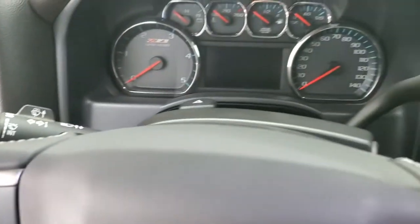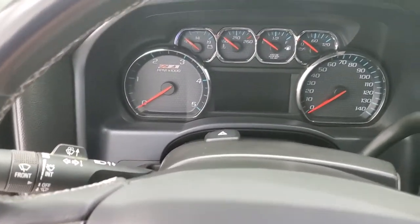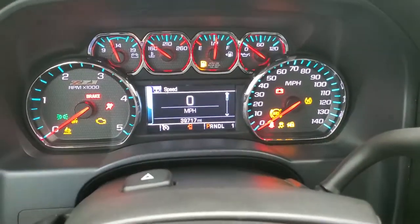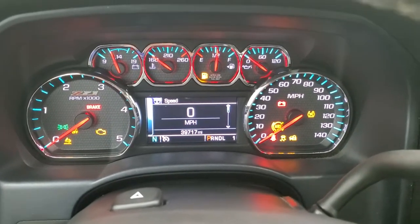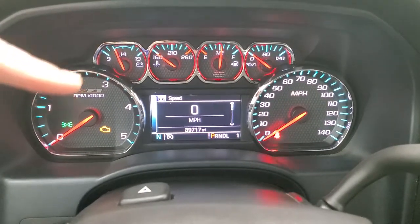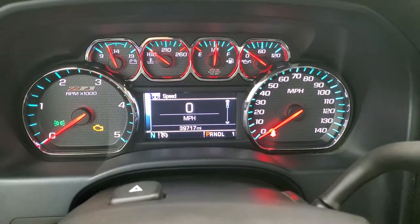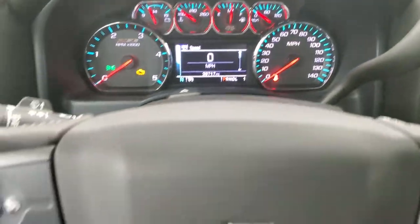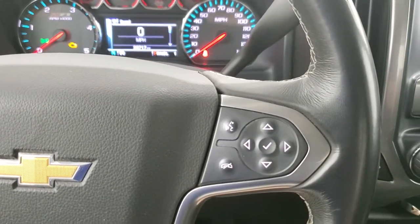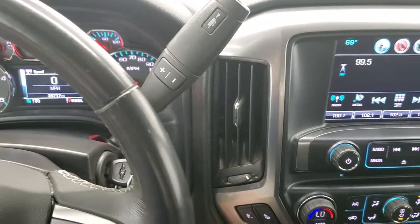We'll hop inside and turn the ignition on and check out the radio, the miles and all that good stuff. This truck has 39,717 miles. Instrument cluster is very nice and clean. Notice that you do get the Z71 instrument cluster on there, and you also get a compass display as well as the digital speedometer. Leather-wrapped steering wheel, cruise controls on the left, Bluetooth and information center controls on the right. Allison 6-speed heavy-duty transmission with the optional tap shift.